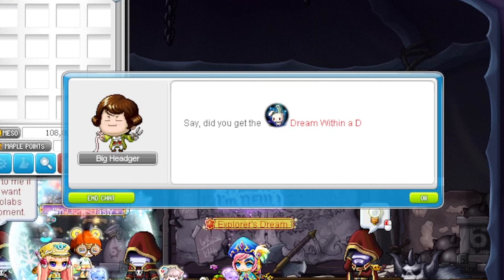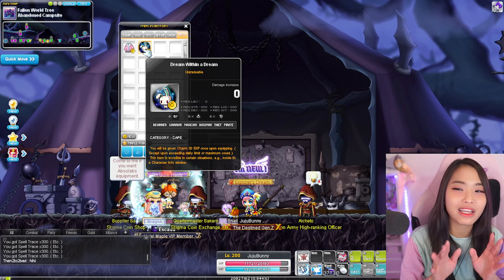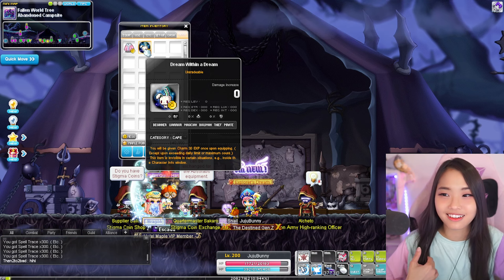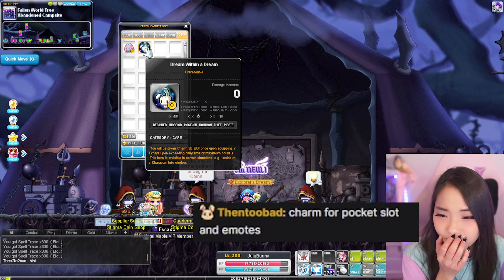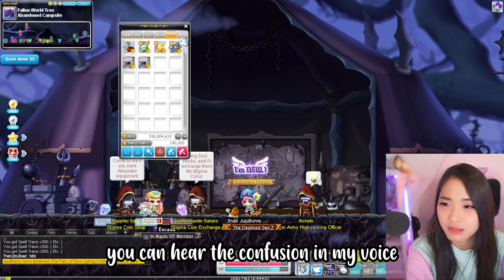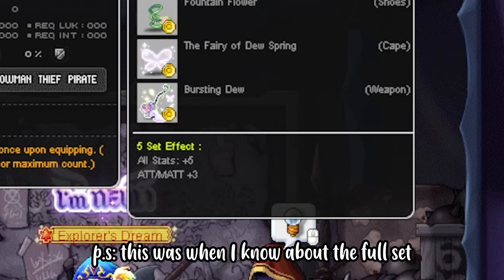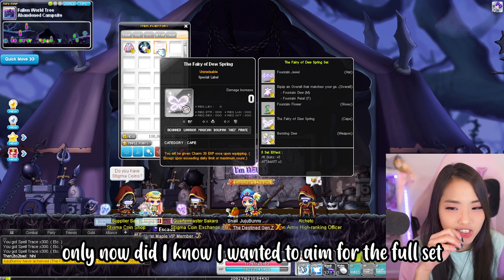Dream Within a Dream — it's a bunny cape! I can't wait to try it later, but let's get all the items out first. Next is a 30 EXP Charm. MapleStory is an expensive game — well, it depends whether you want to buy or not. Another spring item — it's a cake! If you get a full set, you get all stats plus five, and attack or magic attack plus three.